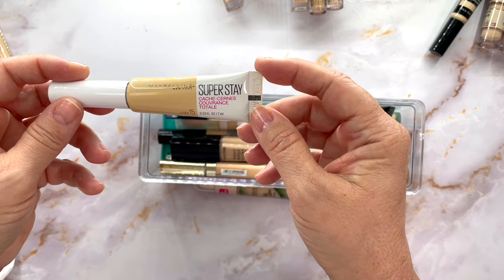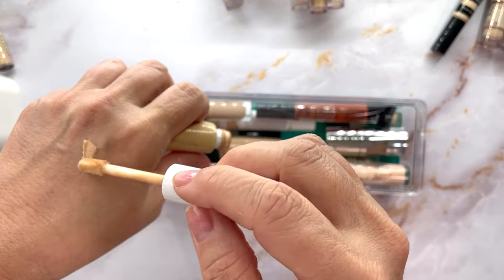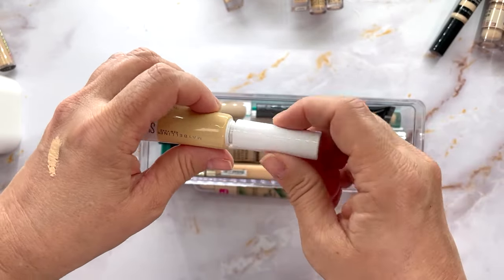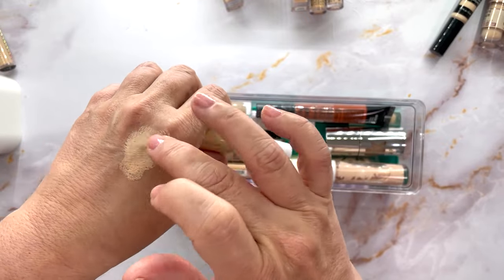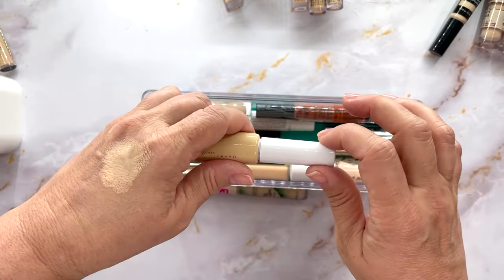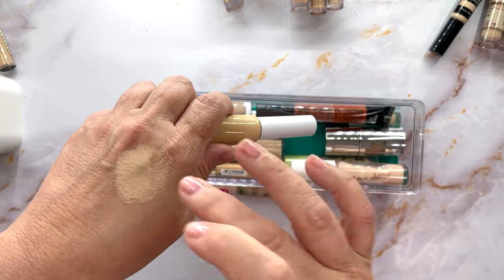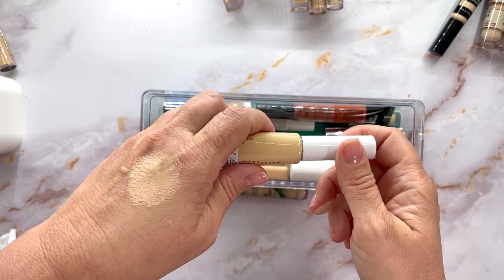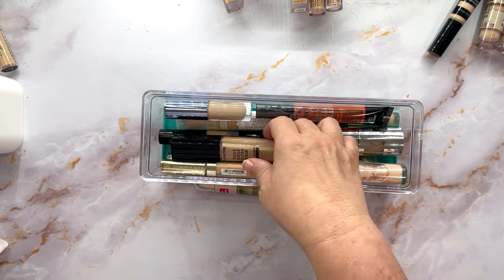This is the Maybelline Super Stay that everybody was loving — I have mine in shade 15. It's nice but it just feels very dry to me. With aging under eyes I think this is just way too thick, so I'm going to declutter that one.